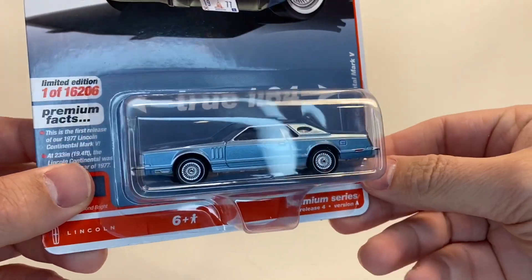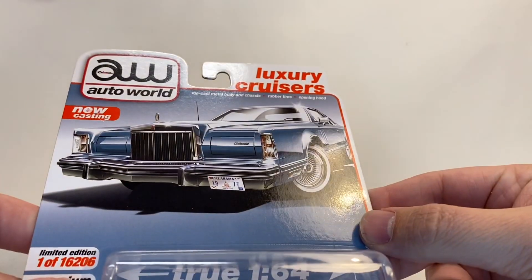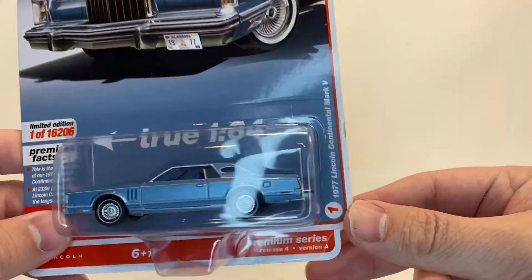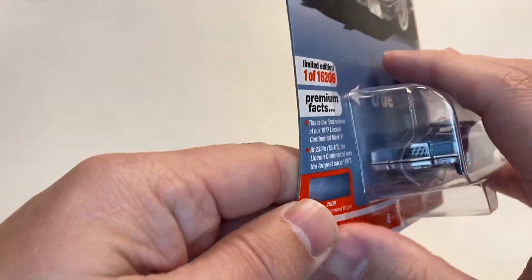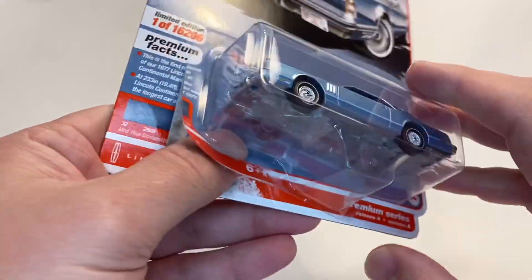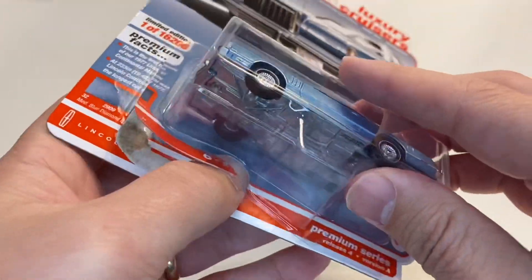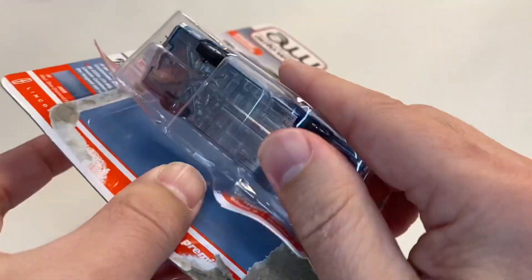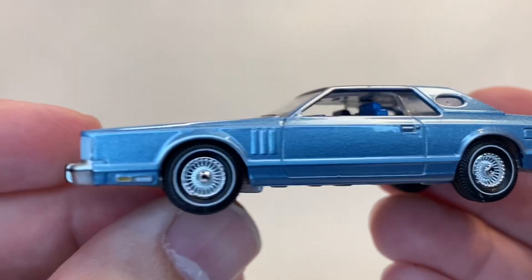Okay guys, thanks for joining me for another one. We'll get right to it today — we've got eight premium diecast brands to look at. Some people here in the States may not consider Auto World to be premium, but I really like all the details. We're going to take a look at this new casting, this Lincoln Continental Mark 5. A lot of you guys have shown that already on your channels, and it's just a fantastic casting.